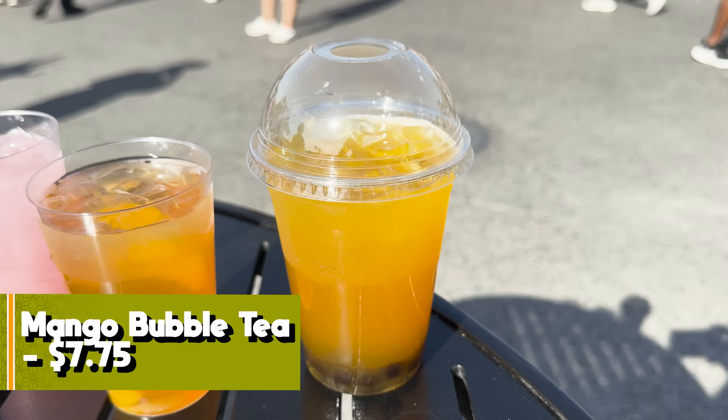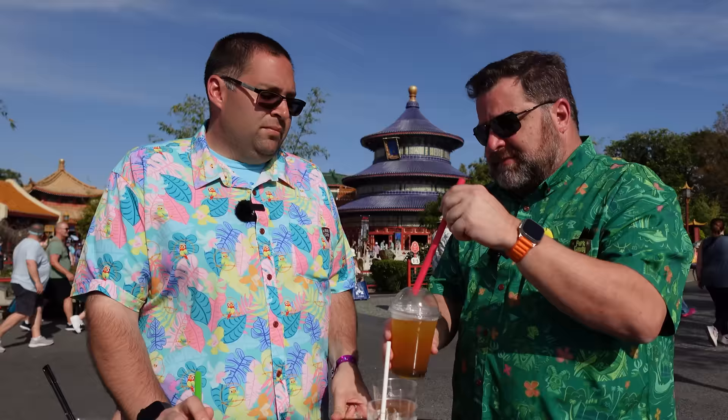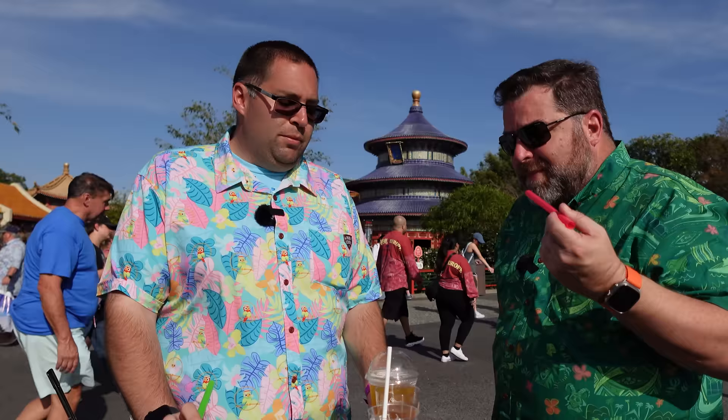Just the Mango Bubble Tea at Lotus House — the boba is flavorless, the tea is refreshing but nothing special. It's a pretty nondescript mango juice with boba balls that have no flavor. Feels a little sticky. Three out of seven. Burning daylight — moving on from China.